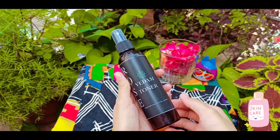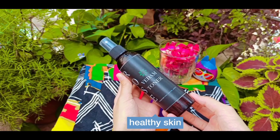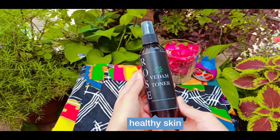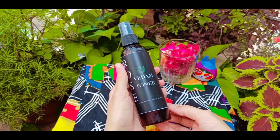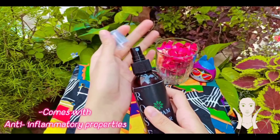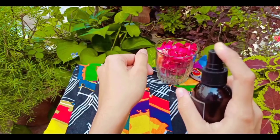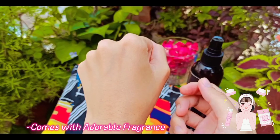We all know that rose toner is good for our skin for a healthy glow. I want to tell you about the advantages of this product. Vedam rose toner helps maintain your skin's pH balance, controls excess oil, has anti-inflammatory properties, helps minimize wrinkles with regular use, helps control excess sebum production, and has a very good fragrance compared to other products.